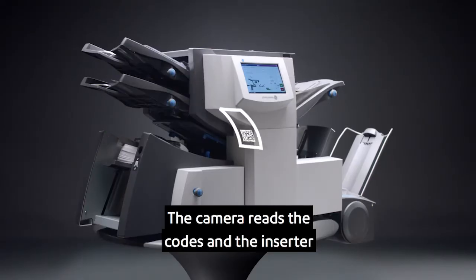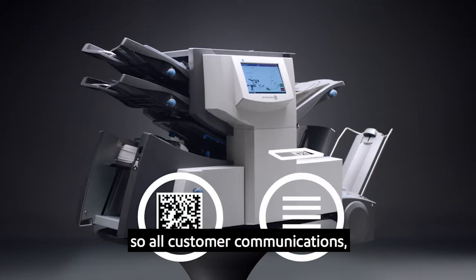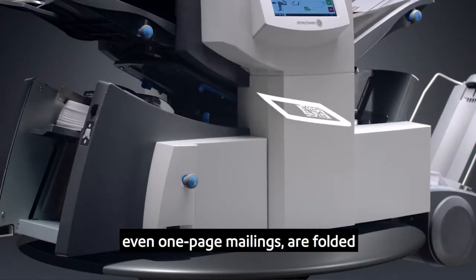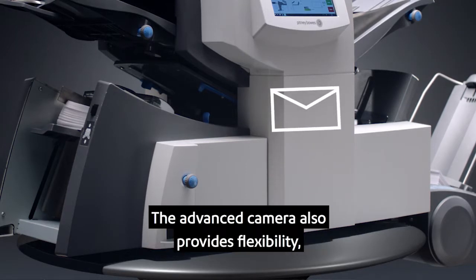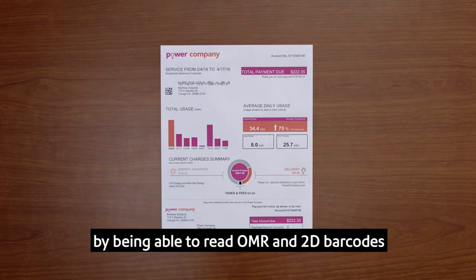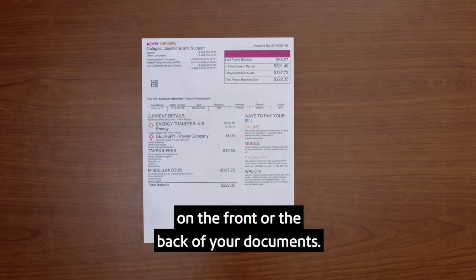Add intelligence and automation to your multi-page mailings with the optional barcode reader for increased mail piece integrity. The camera reads the codes and the inserter automatically collates variable page documents, so all customer communications — even one-page mailings — are folded and inserted into the right envelope every time. The advanced camera also provides flexibility by being able to read OMR and 2D barcodes on the front or the back of your documents.